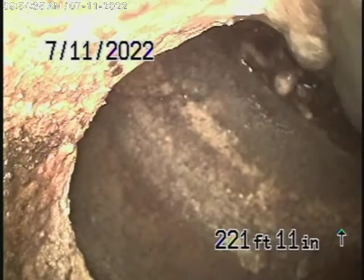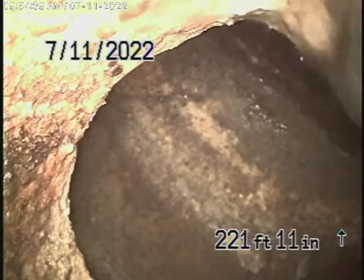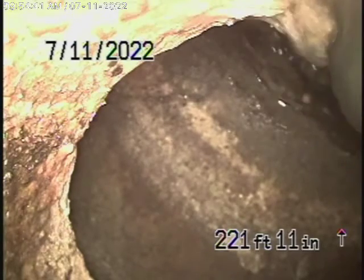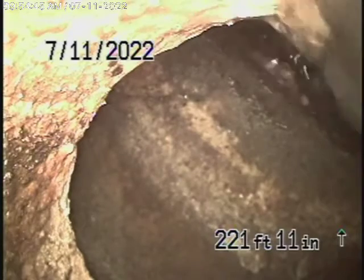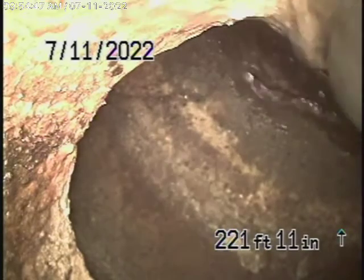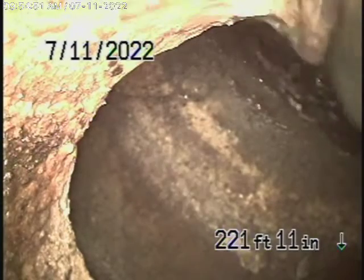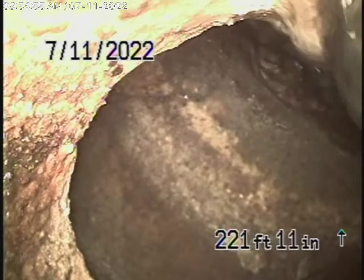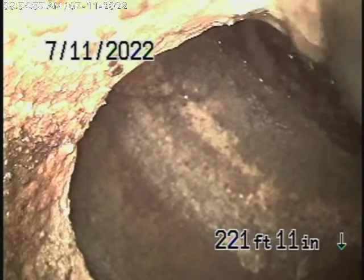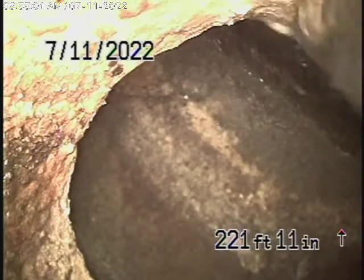We're here at 2226 Highgate Road in Westlake Village to check the main sewer line. We obviously cannot check every pipe in the house — your general inspector will run the water everywhere. We are going to run our camera from a few cleanouts that we've found and inspect the main line.